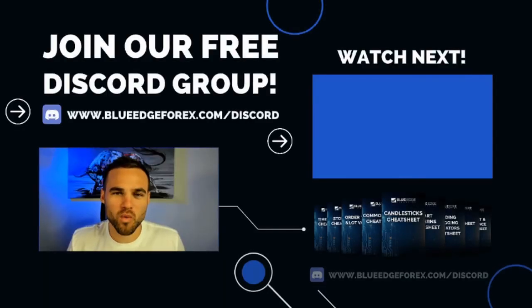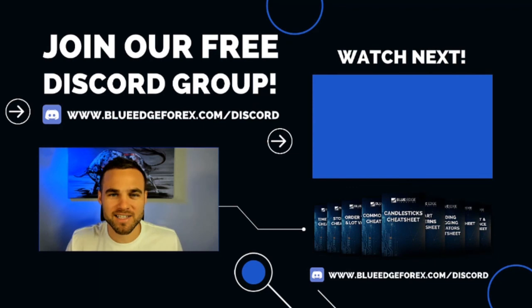Thanks so much for watching. Make sure you join our free Discord channel to get access to all the cheat sheets and a bunch of other cool bonuses. The next video in the course is right here.